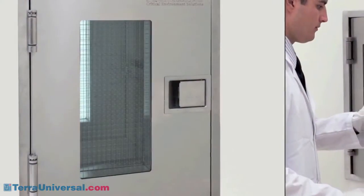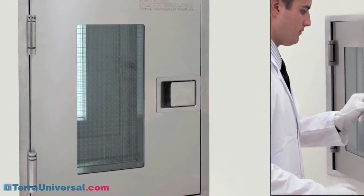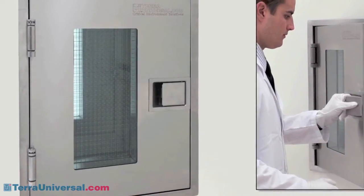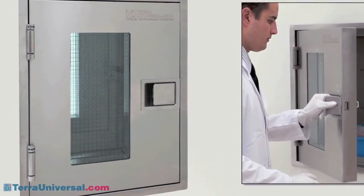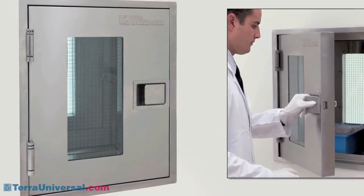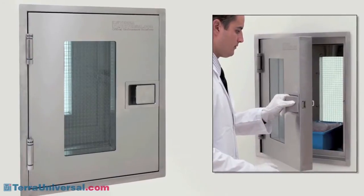For high-security environments, Terra offers a ruggedized pass-through featuring heavy-duty pole latches and double-wall construction that prevents chamber flexing. These virtually indestructible chambers are ideal for use in pharmacies and hospitals where controlled substances are dispensed, or even in correctional facilities.